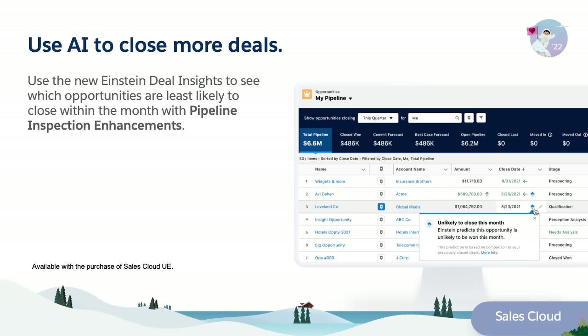Pipeline inspection now includes the power of AI. Enhancements include Einstein Deal Insights, enabling you to see which opportunities are least likely to close within the month.